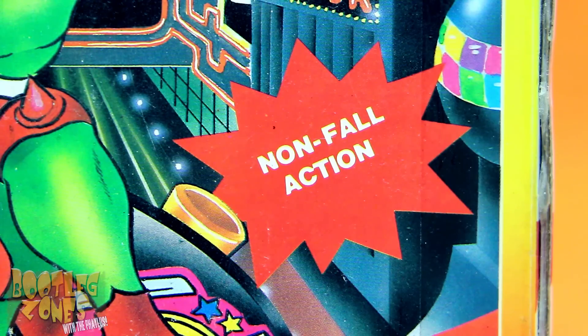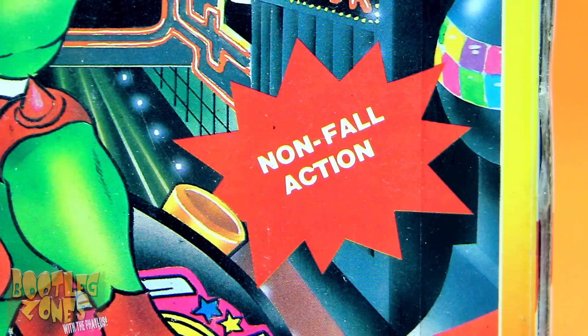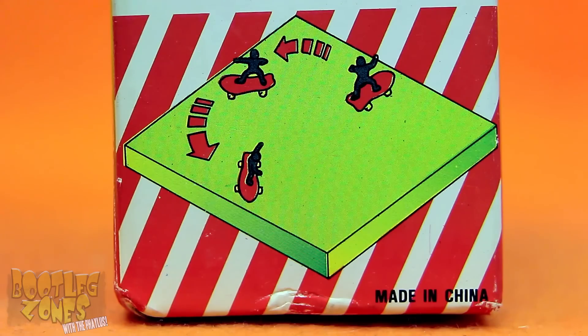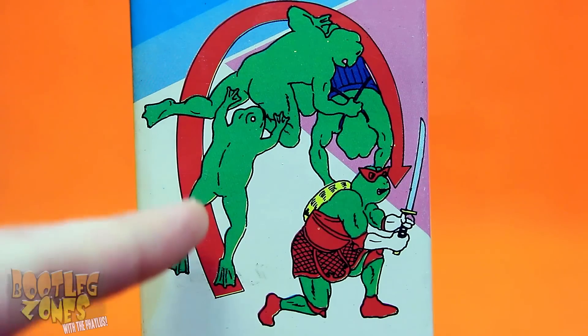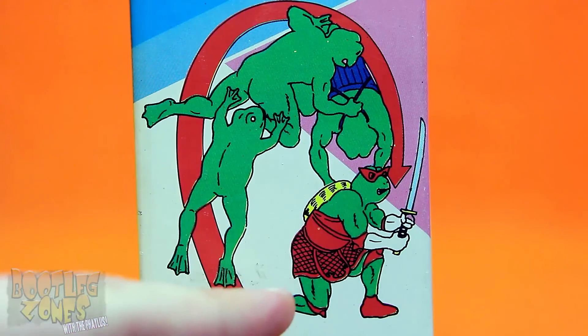We've got some non-fall action! I suppose what they're trying to tell us with non-fall action is this thing will supposedly avoid falling off an edge. I really like this mutation image we got going here with the frog apparently just having mutated as it was leaping.